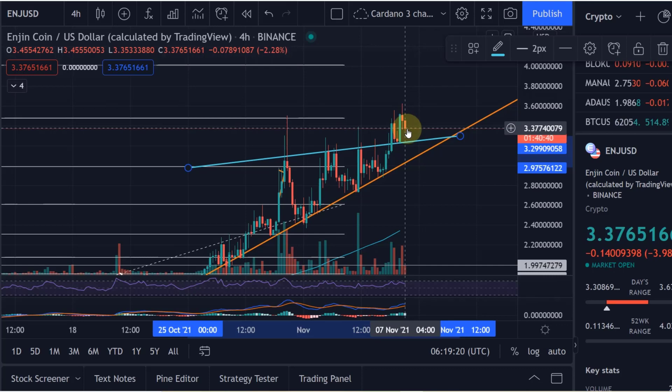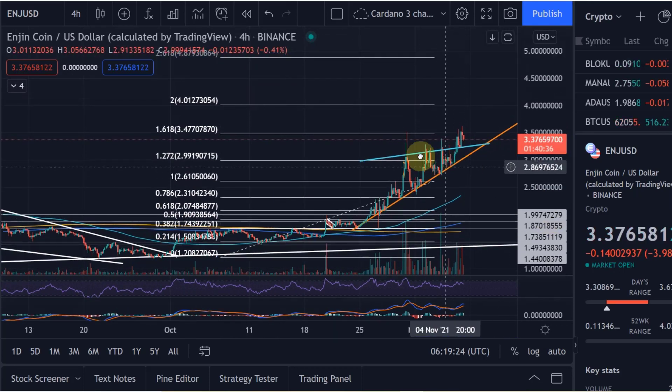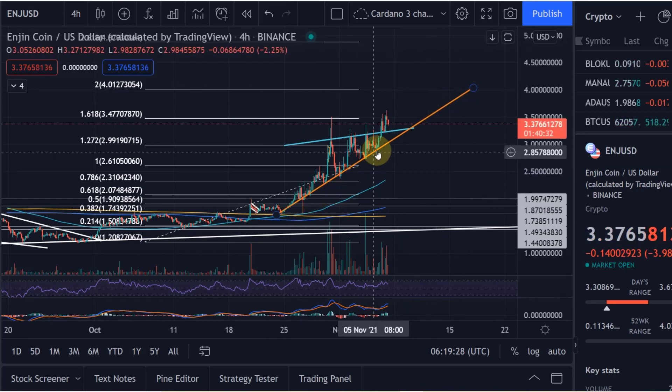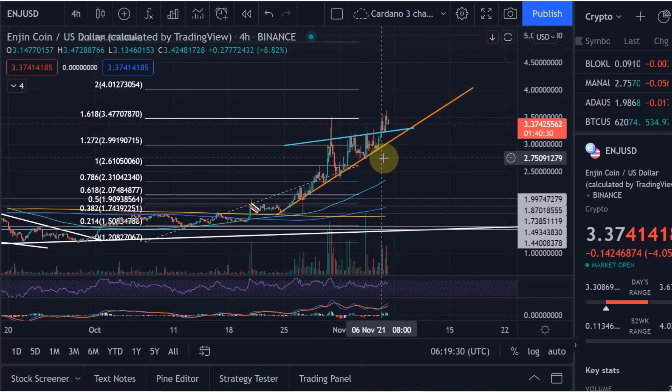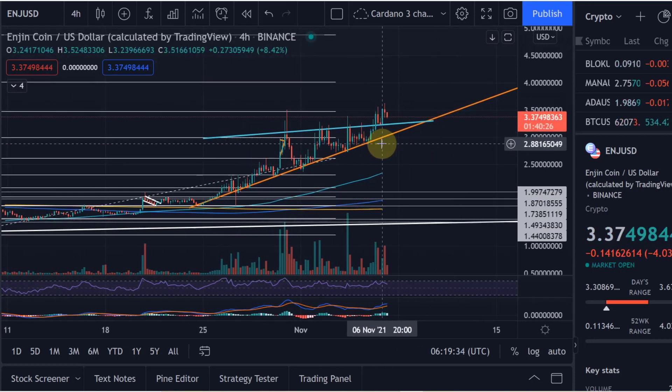I think it might be time for a turnaround here — that's my view. And as long as we stay above that trend line, that might be something for you guys to watch, because I can't tell you when to sell or not. But if you're in there for a trade, it might be an opportunity to set a stop loss below that trend line, maybe below that previous low.